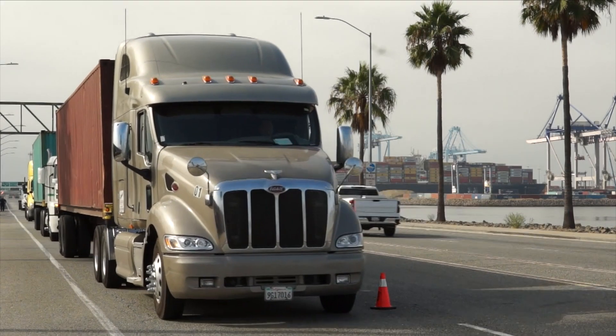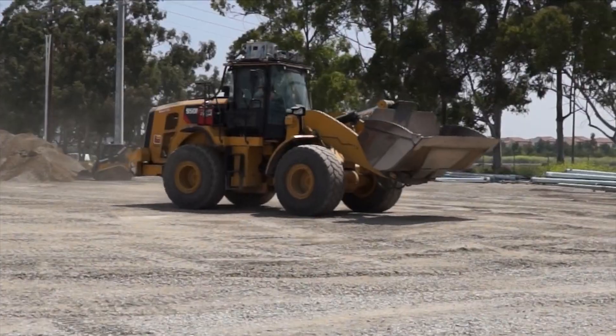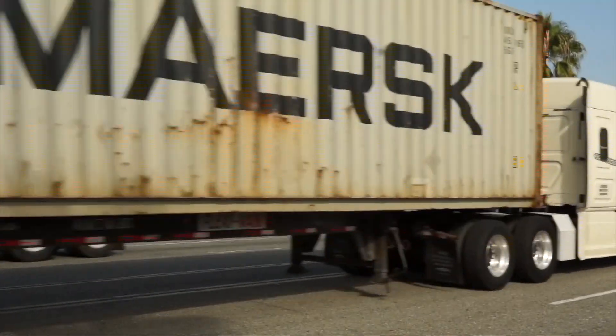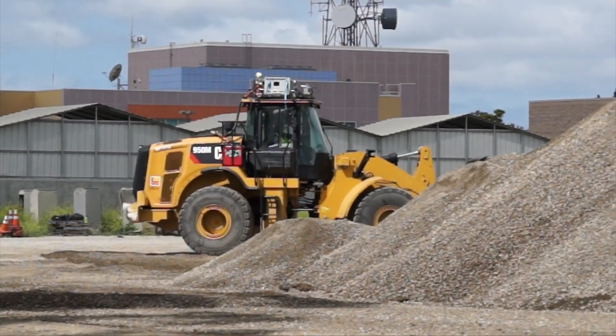You may have received an invitation to participate in a California Air Resources Board heavy-duty vehicle or off-road equipment test program. Each year, California asks a number of vehicle and equipment owners to help in voluntary, detailed studies of engine exhaust emissions.